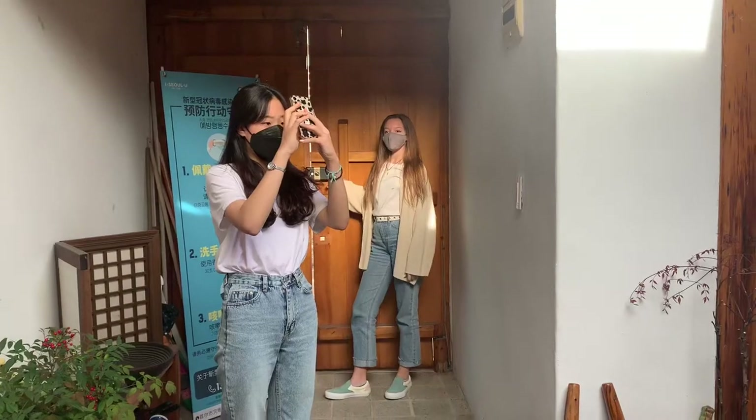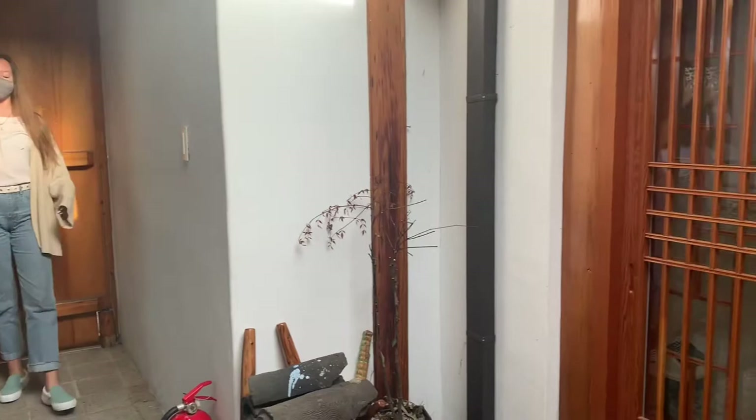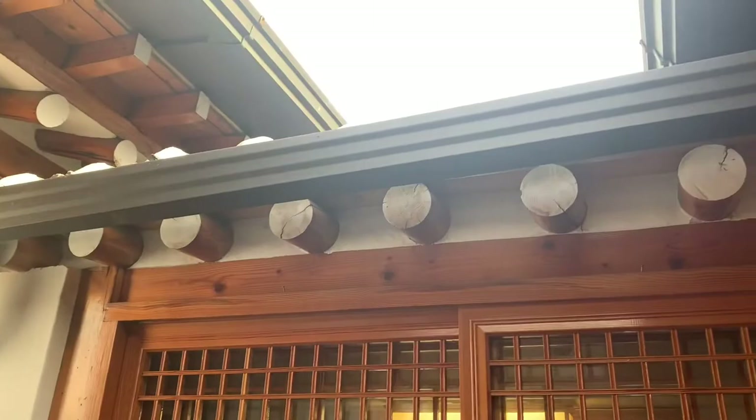So this weekend we are staying at a hanok house. How do you pronounce it? Hanok. Which is an old-fashioned Korean home.